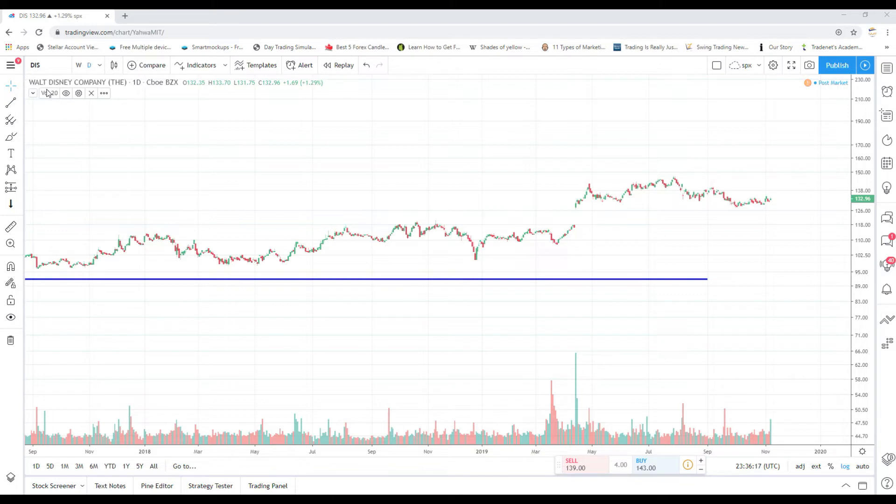Disney reported earnings today. I didn't get a chance to comb through whether they hit or missed and what guidance is going forward — I'll do that at some point. We're going to focus on the technicals because I am a technical trader, although I incorporate fundamentals when dealing with investments. I think Disney is good for both — it's very tradable and longer term it is a great investment.